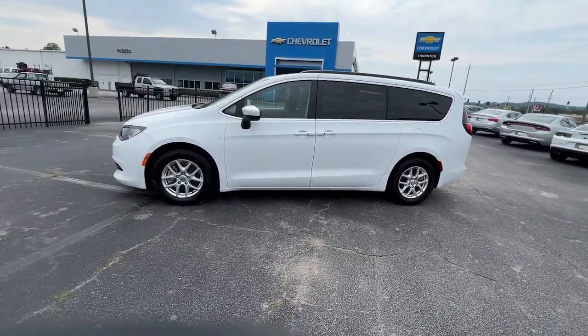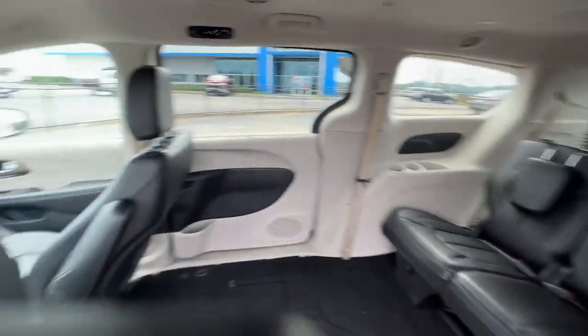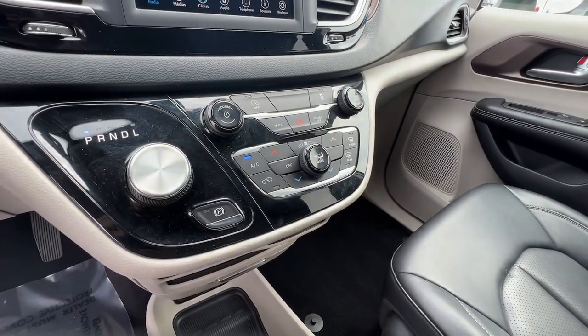The following are some of this vehicle's highlighted options: keyless entry, backup camera, dual-zone AC, power driver's seat, electronic stability control, third-row seat, aluminum wheels, and intermittent wipers.